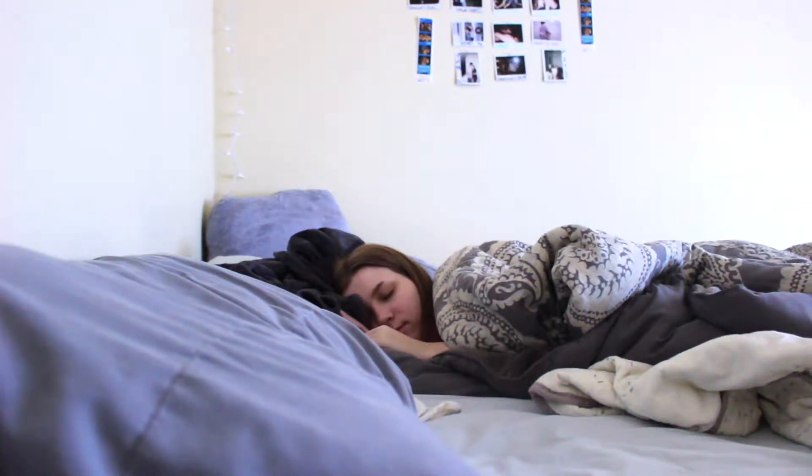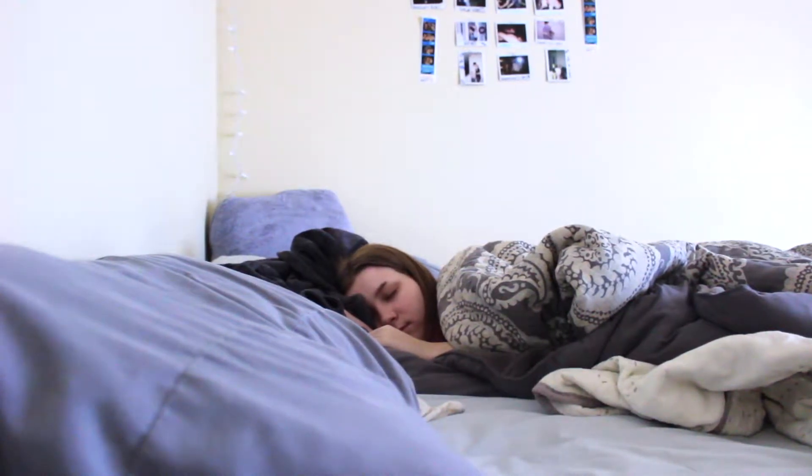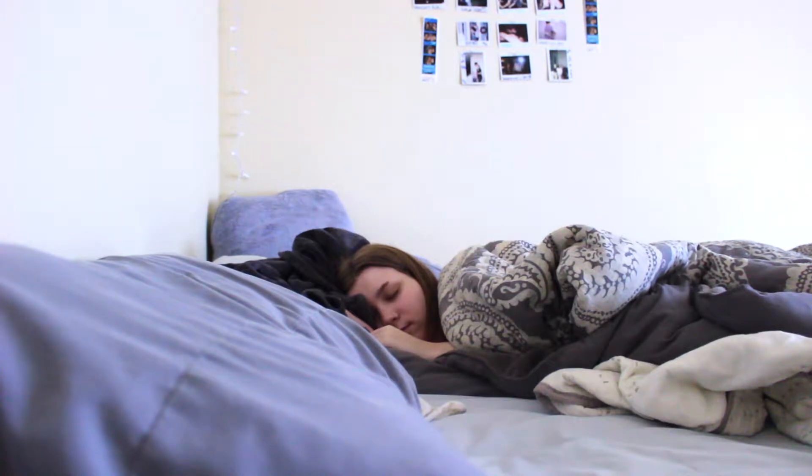Hi guys, welcome back to my channel. Today I'm here to show you guys my morning routine. Every single morning, my alarm goes off at 10am.